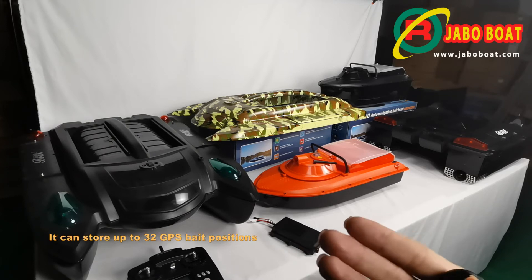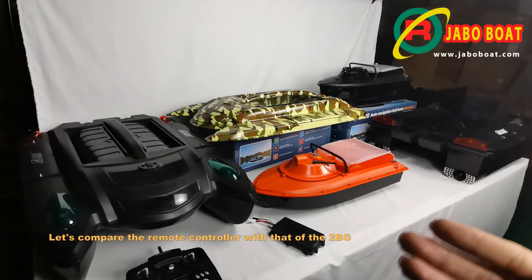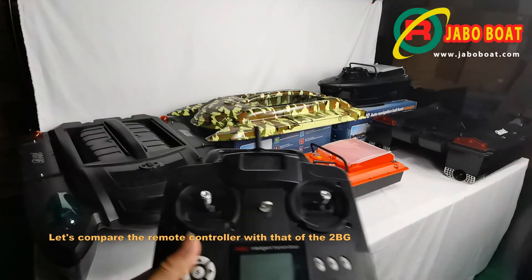It can store up to 32 GPS bait positions. Let's compare the remote controller with that of the 2BG — here is the size difference.